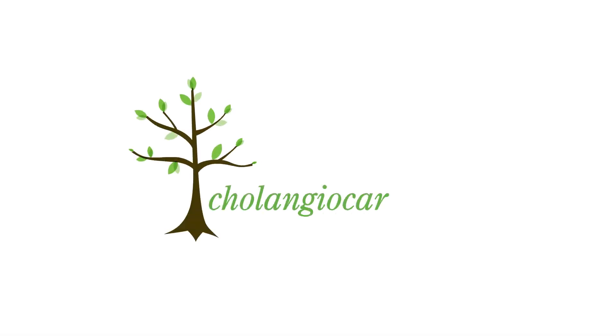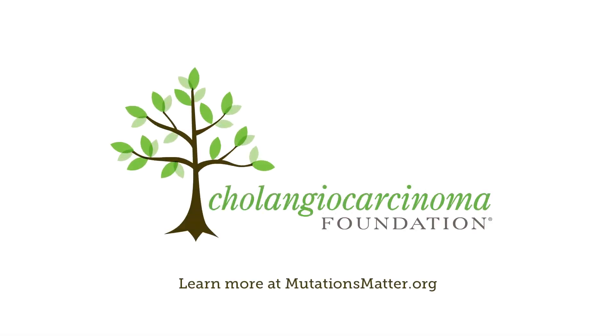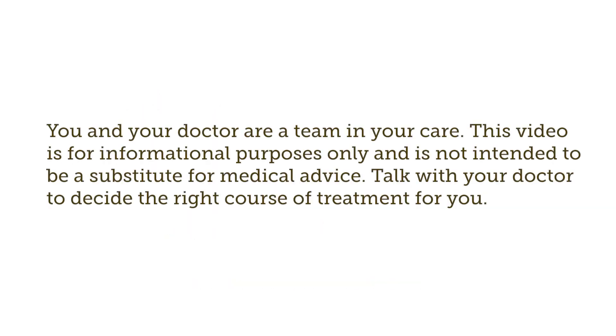A message from the Cholangiocarcinoma Foundation. Learn more at mutationsmatter.org. You and your doctor are a team in your care. This video is for informational purposes only and is not intended to be a substitute for medical advice. Talk with your doctor to decide the right course of treatment for you.